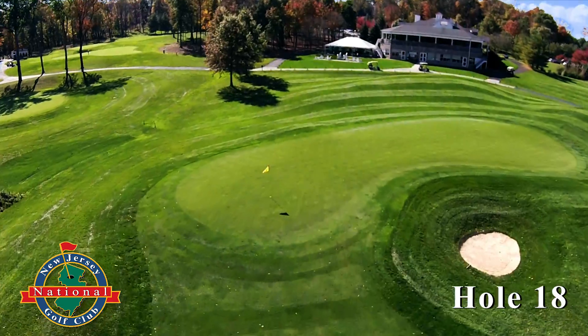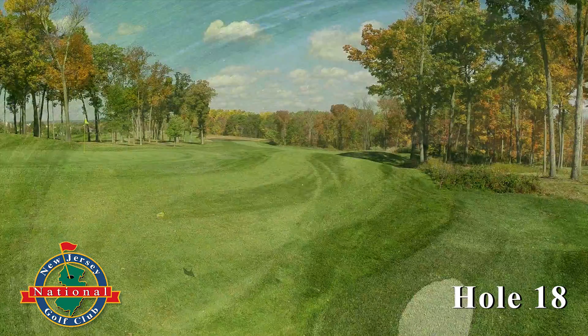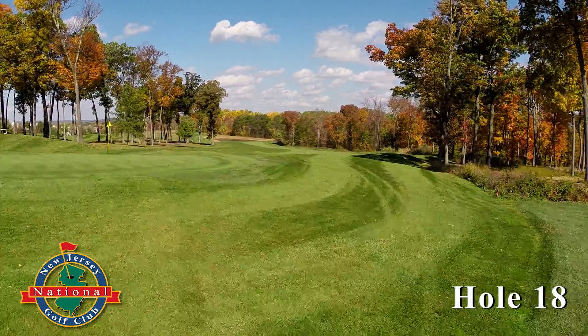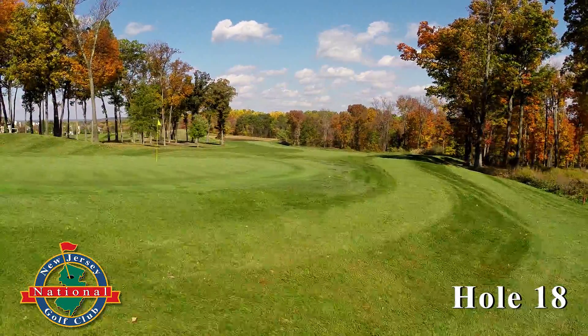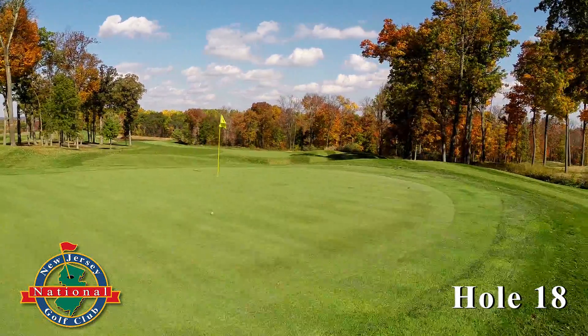This approach will require at least one extra club to clear the front bunker. The sloping green will challenge your putter, so there are no easy closing birdies here at New Jersey National.